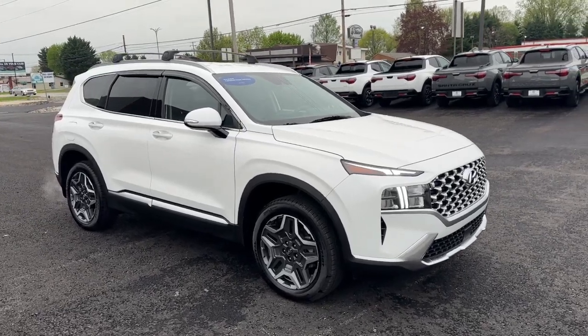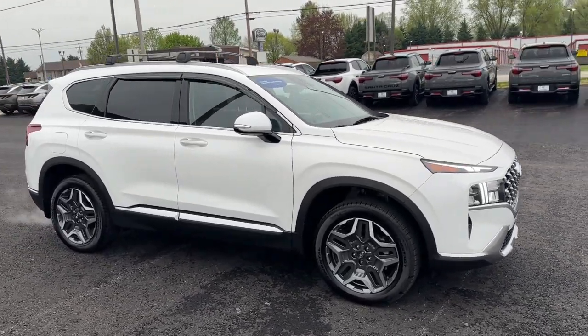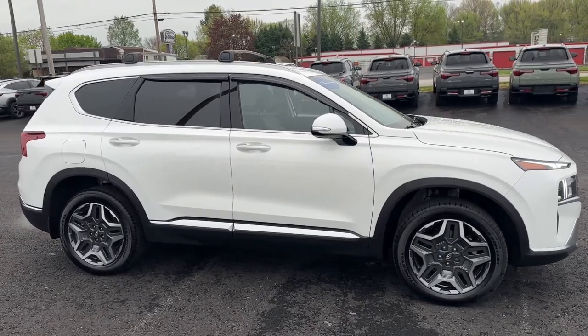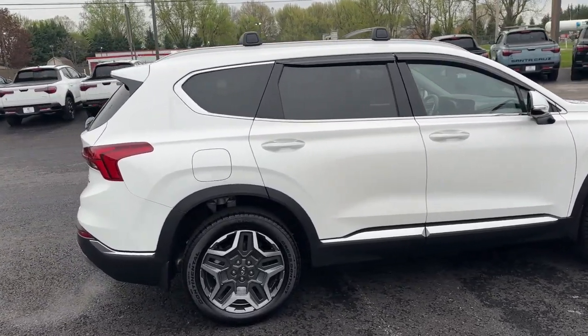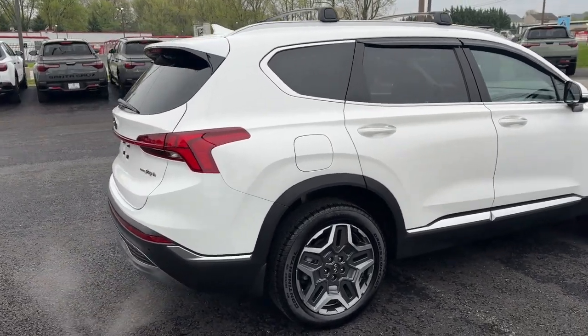Here is a wonderful 2023 Hyundai Santa Fe. This vehicle is an outstanding buy with fewer than 10,000 miles on the odometer. Here's a stylish, family-friendly Hyundai Santa Fe.